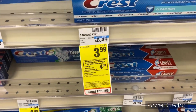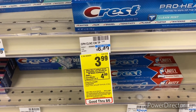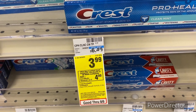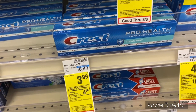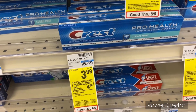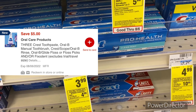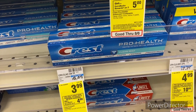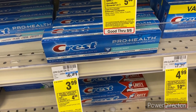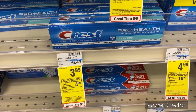The next Crest deal is when you buy three select Crest Complete, Pro Health, or 3D White toothpaste, earn back a $4 Extra Buck, limit two. Pick up three Crest toothpaste at $3.99 each, totaling $11.97. Use a $5 off three Crest toothpaste digital, pay $6.97, get back that $4 Extra Buck, so your final cost will be $2.97, or $0.99 each.